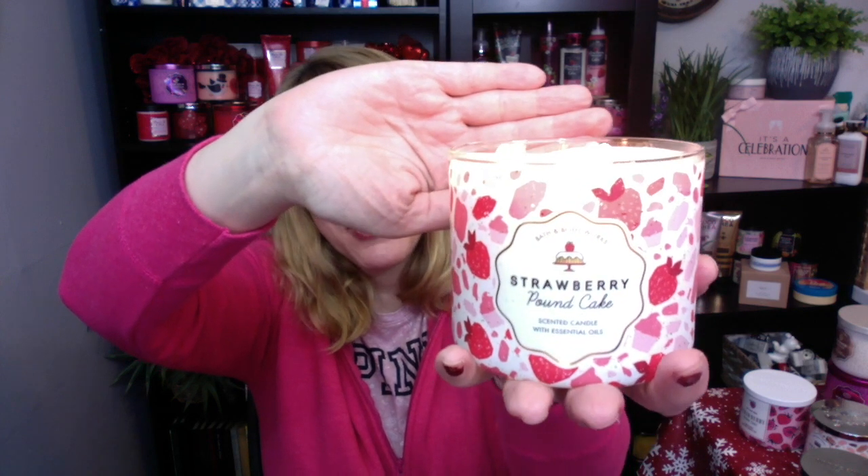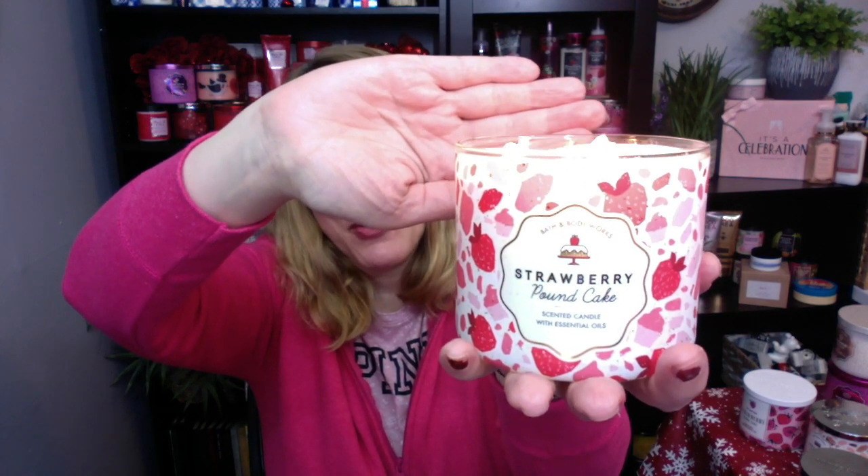It's Bonnie. Happy Tuesday! It's a strawberry pound cake kind of day. You cannot go wrong with strawberry pound cake. So I wanted to light up today my brand new strawberry pound cake for spring 2021.